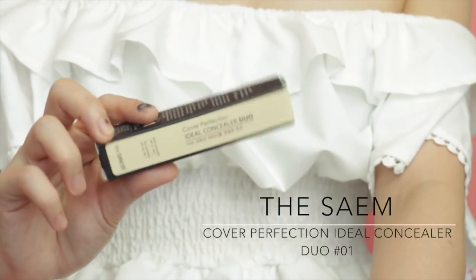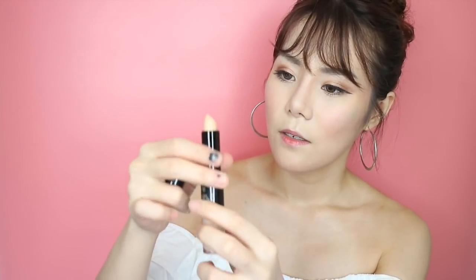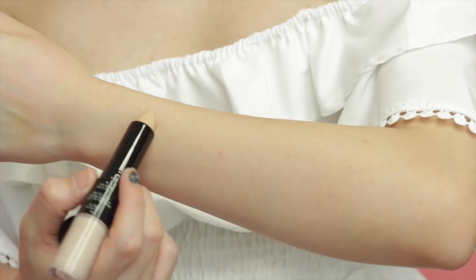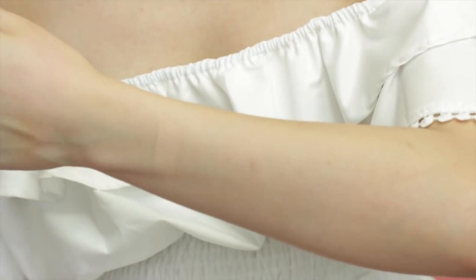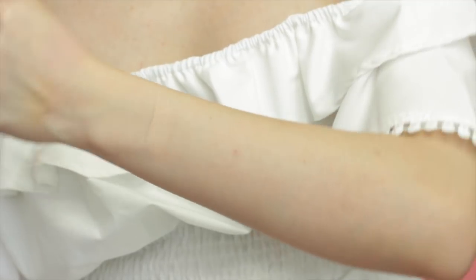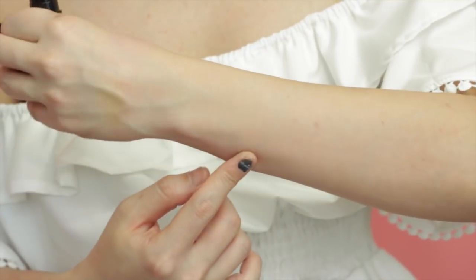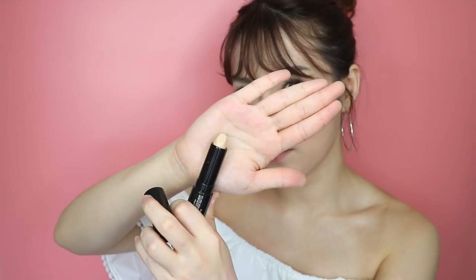It has two sides to it — one is the crayon kind of side, and the other is the liquid side. I'm just gonna swatch it and see. It blends out easily. It doesn't have a yellow tint or overly pink tint or white cast. The colour is really close to my skin and it blends out really well. The liquid side is so liquidy — I like that it feels really velvety and soft to touch, and it's not sticky.